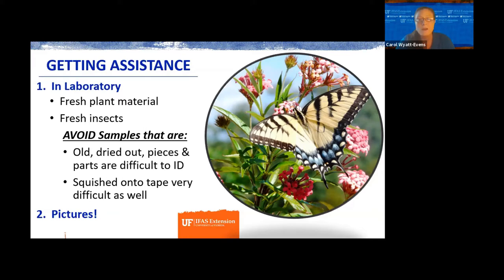The same with insects — two ways: you can bring them in live if you can pick them up and put them in a baggie. If they're small, you can put them in alcohol, basically 70% isopropyl. What I'd prefer you avoid: samples that are old, dried-out pieces and parts, because that makes it very difficult to ID. I often get people who sweep up a bunch of dust and ask what insects are in it. Also, insects on tape — don't tape the ends together, because that squishes the insect and makes it almost impossible to identify, especially since they're already fairly small.